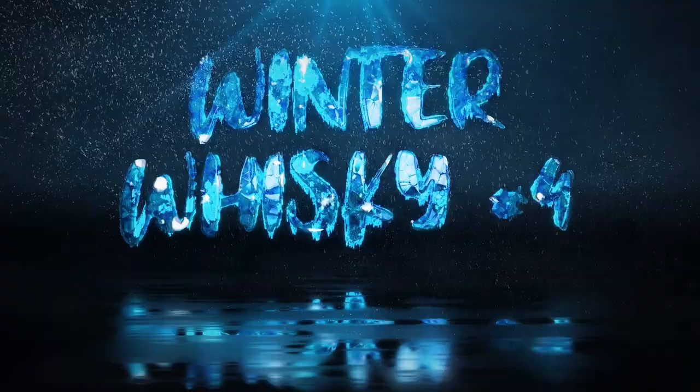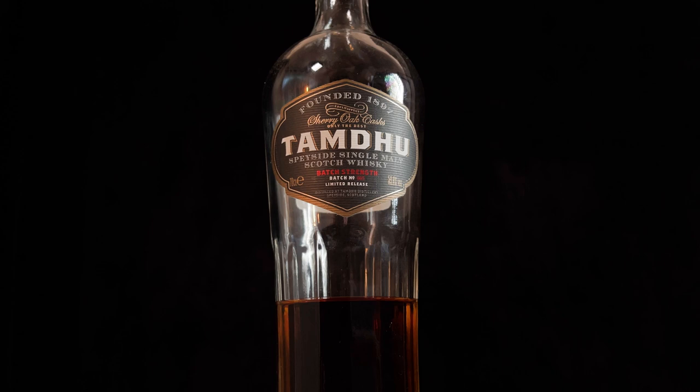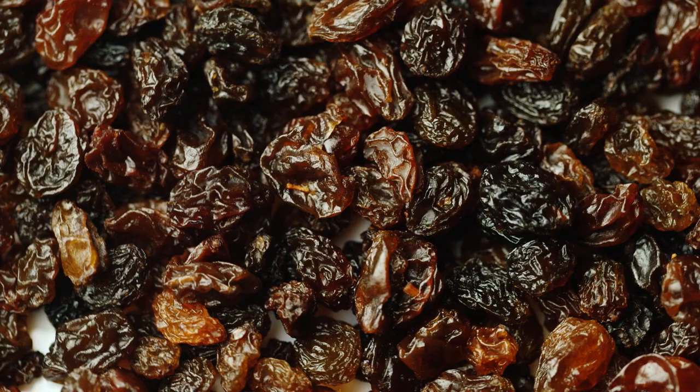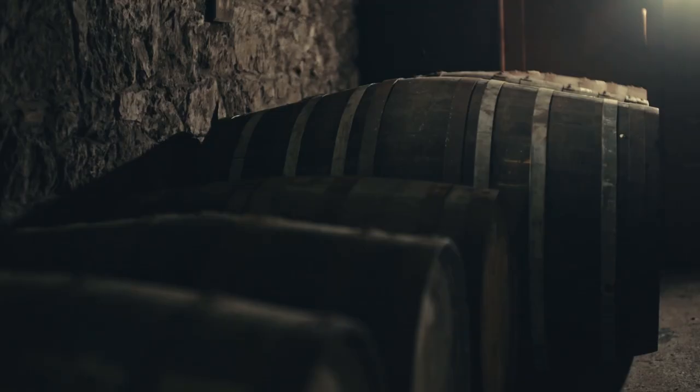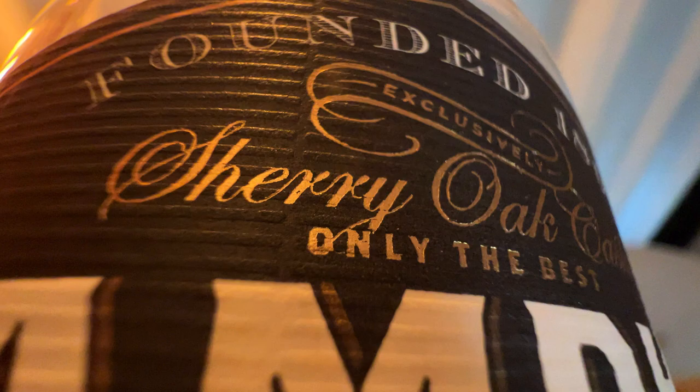The next whiskey I was reaching for a lot over winter is from one of my favorite Speyside distilleries - the Tamdhu Batch Strength. This is a fantastic whiskey. Especially for those of you in the northern hemisphere going into Christmas time and wanting a whiskey with those Christmas cake notes, dried fruit notes, and spice notes - but also a whiskey that warms you up because it's bottled at a punchy 59.8%. It is a batch release so batches will be slightly different; mine is batch five. Tamdhu solely ages their whiskey in ex-sherry casks and they do it so well - when I want those ex-sherry notes, Tamdhu is the whiskey I'm going for.